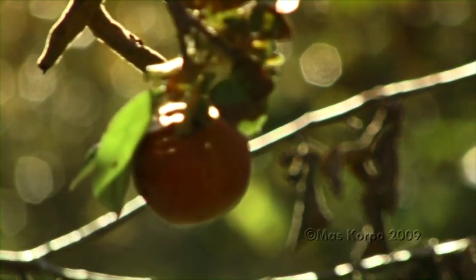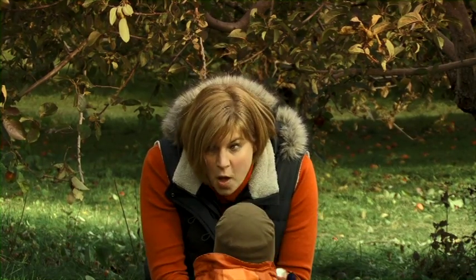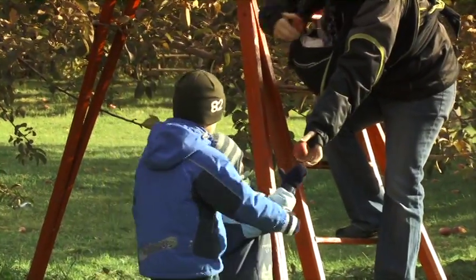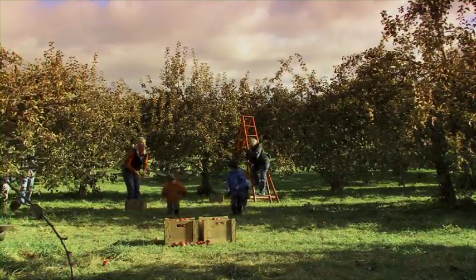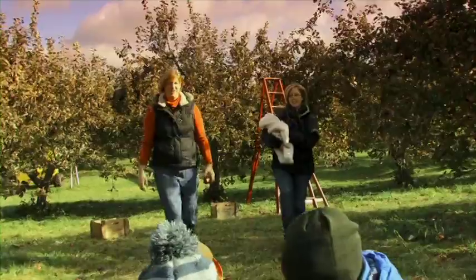Bamboo viscose fiber-made diapers, a Japanese-sounding name, an Asian-inspired logo. You're probably wondering where the Omaiki name came from. Well, Omaiki's story doesn't begin here in the apple orchard, but rather on a changing table. Ariane and Anouk, the founders of Omaiki,